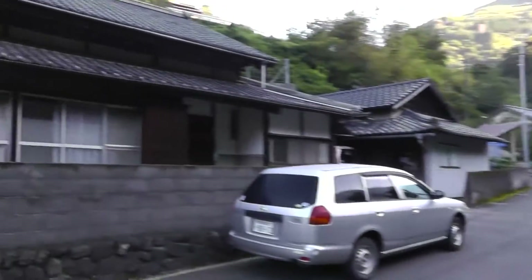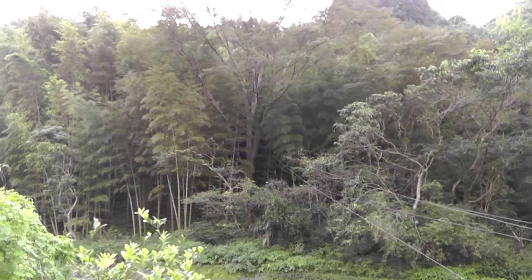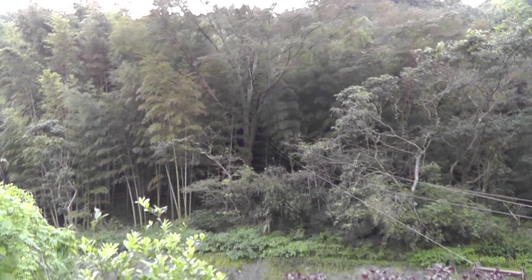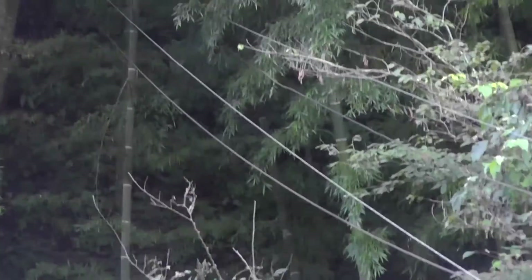Hi everybody, here along this road, across from this old farmhouse, there's evidence of an abandoned farm up there. How do I know that there once was a farm? See these lines, how they're coming out of the forest there?